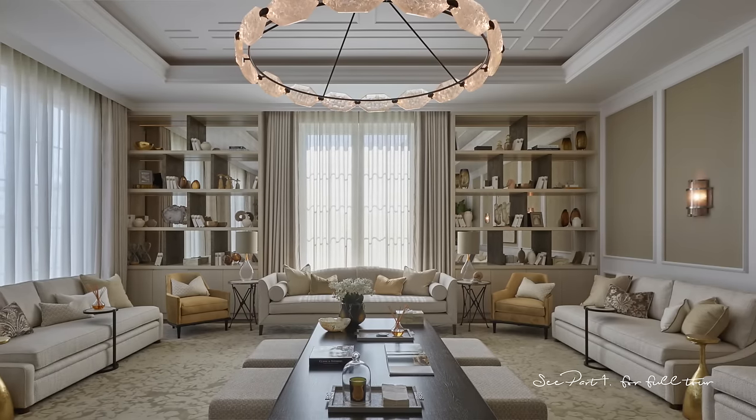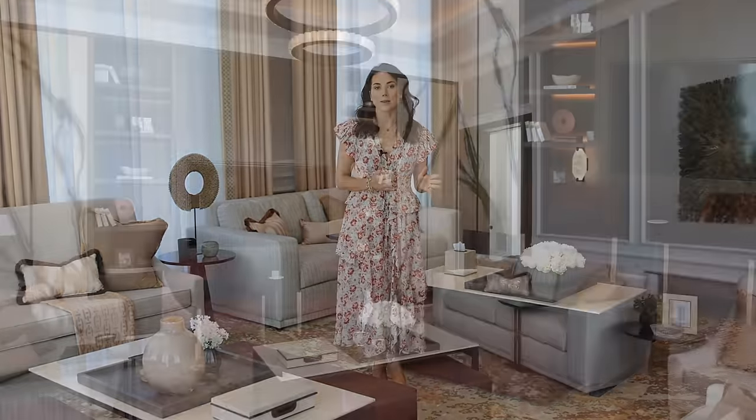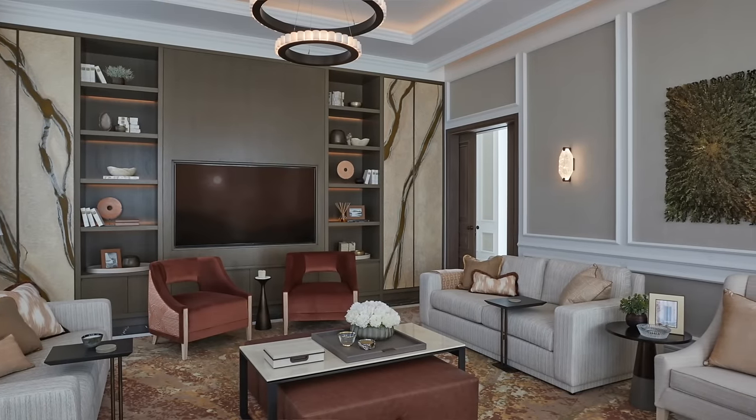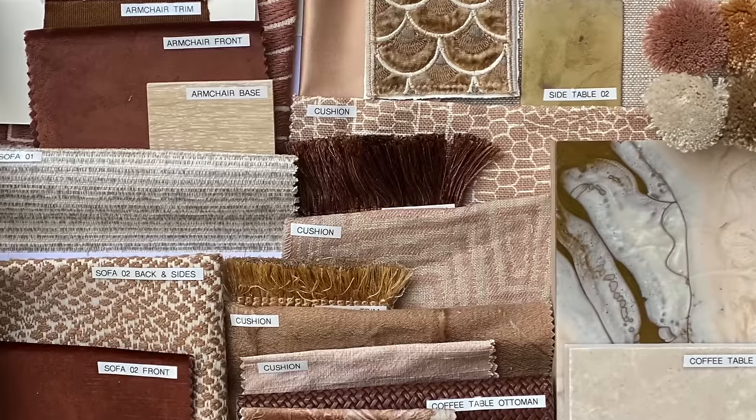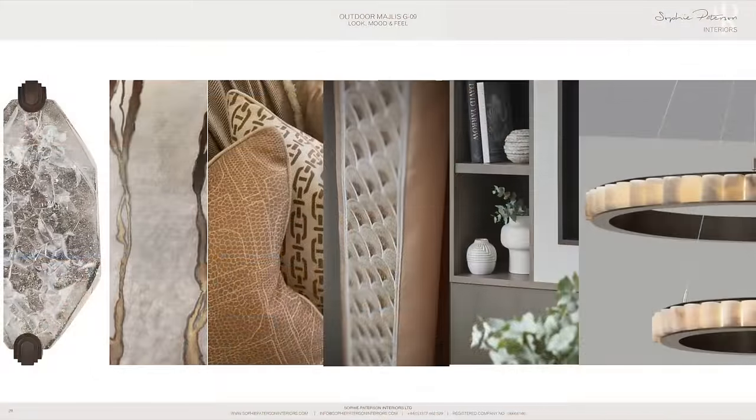We are now in the external majlis. You've already seen the formal majlis in the main house — this one is in a separate adjacent wing. The purpose of this room is for the male members of the household to entertain friends separately from the family. This is probably the most colorful room we've ever designed. The color scheme was very much led by the feng shui experts, as with all the interiors in this project. In this room they wanted elements of fire, and the color palette needed to be terracotta, red, peach, gold, and beige — quite an unusual combination.